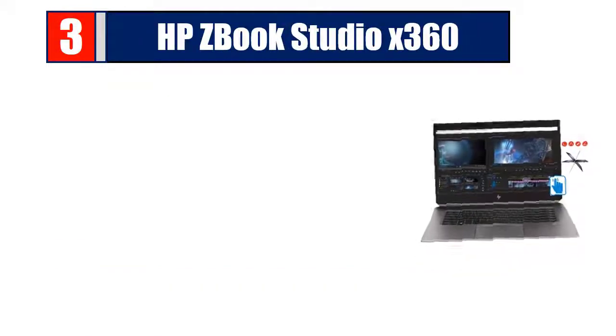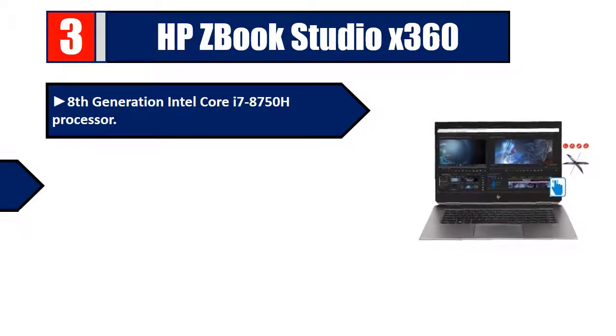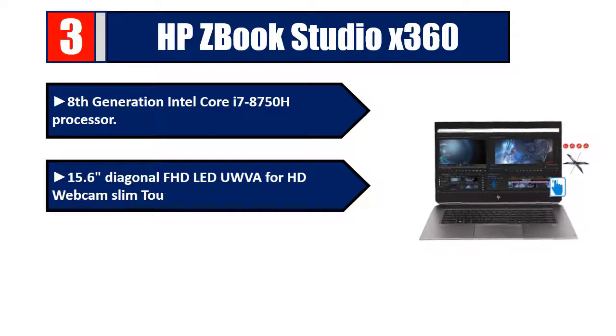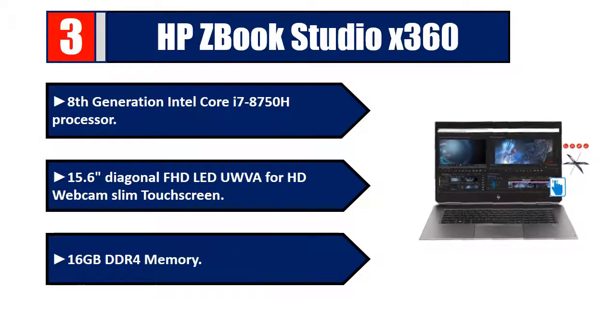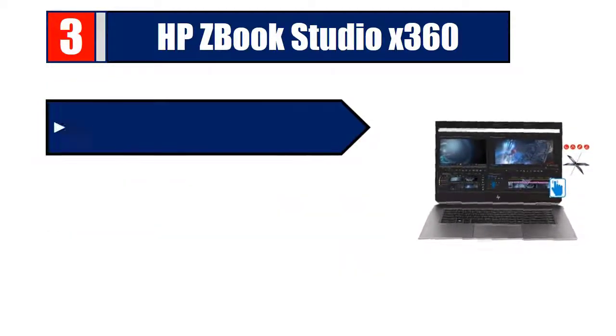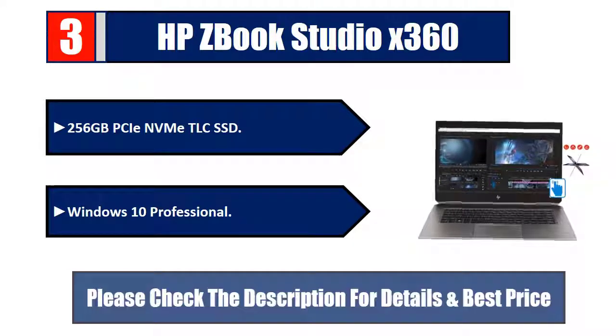Number three: HP ZBook Studio X360. 8th generation Intel Core i7-8750H processor, 15.6-inch diagonal FHD LED display, UHD webcam, slim touchscreen, 16 GB DDR4 memory, 256 GB PCIe NVMe TLC SSD, Windows 10 Professional. Please check the description for details and best price.